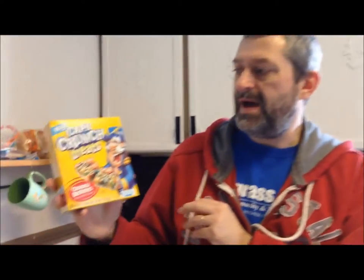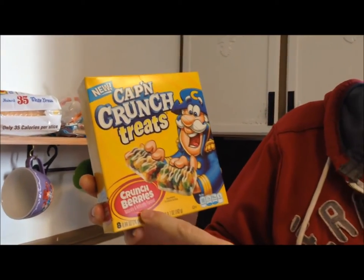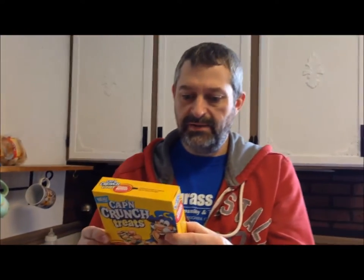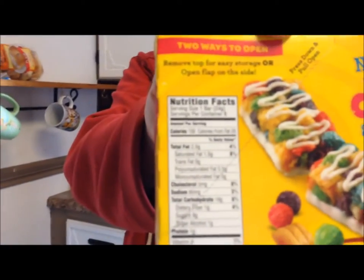Our breakfast bar snack — I'm going to eat this Captain Crunch Treats. These are the Crunch Berries bars and they say they're new, and they are 100 calories per bar. There's the nutritional information just in case you want to see it.